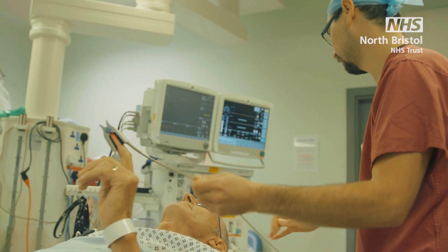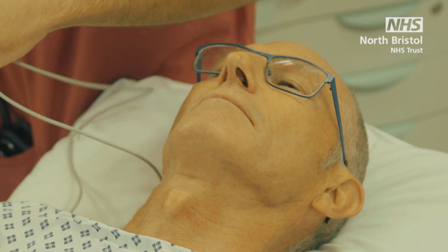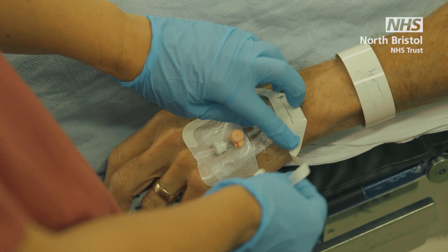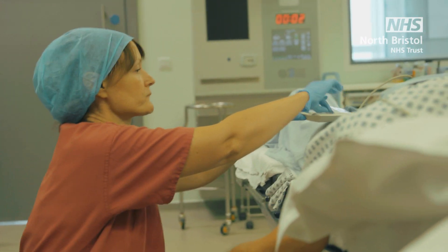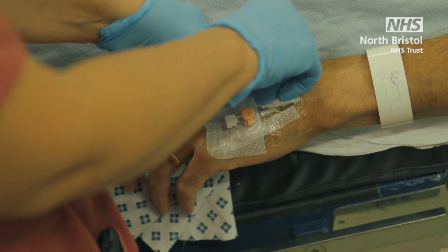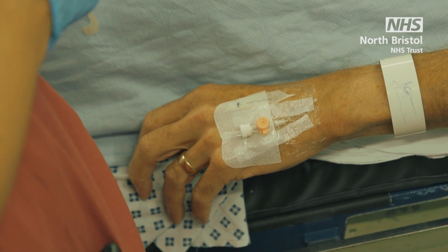The anaesthetic doctor will need to insert a cannula or drip in the back of your hand so they can give you some medicines. It will feel just like the sharp scratch you feel when you have blood taken. If your operation is on your arm or leg, your anaesthetist may have discussed injections of local anaesthetic to numb the nerves, called regional anaesthetic. Please refer to the nerve blocks information video for patients to find out more.